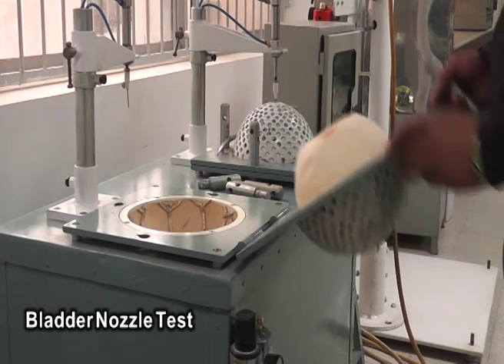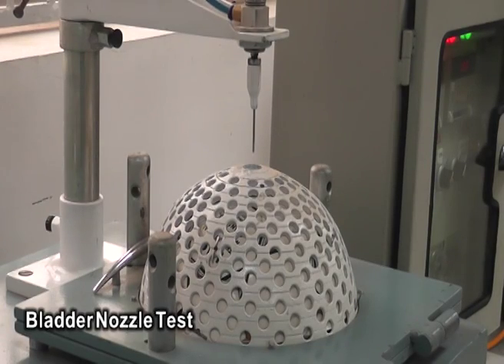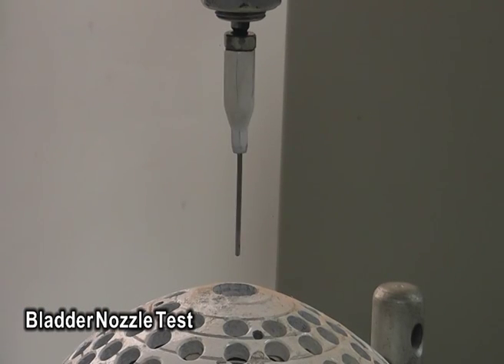The strength of the bladder is critical. The ball will be pumped up thousands of times over the years. Select rigorously tests the valve needle strength to make sure that every ball will survive the needle insertion requirements.